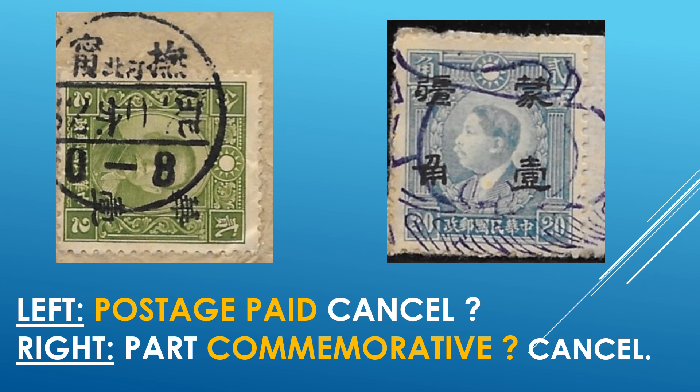Here we have all Chinese language postmarks. The one on the left reads, to the best of my ability, 'postage paid' on this Japanese occupation stamp. The one on the right is a small part of what appears to be a commemorative cancel, also in color — a violet or bluish type, probably more like a violet inking was used.